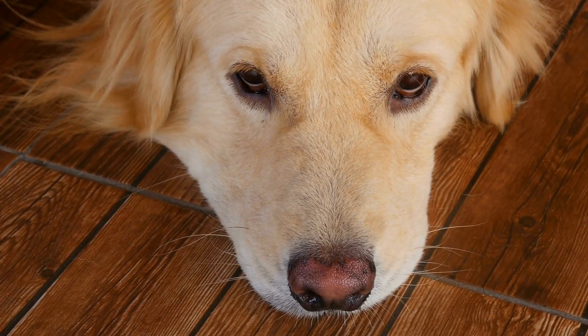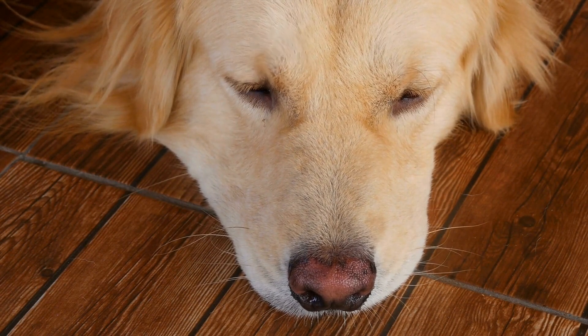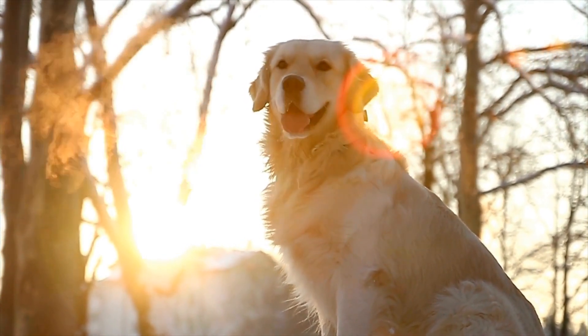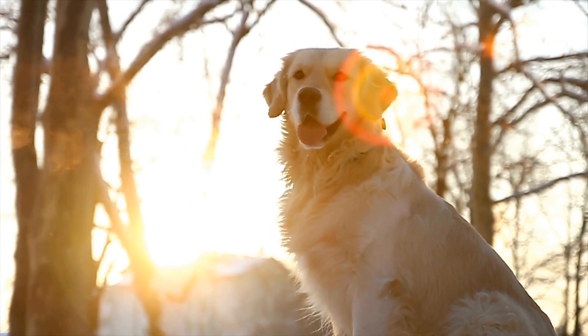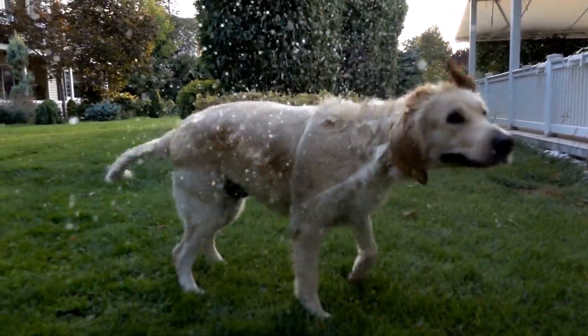Health clearances and certifications. A responsible breeder will provide health clearances and certifications for both the parents and the puppies. These clearances include assessments for common hereditary conditions such as hip dysplasia, elbow dysplasia, and heart diseases. When choosing a golden retriever puppy, ensure that the breeder can provide these clearances to confirm the absence of genetic disorders.